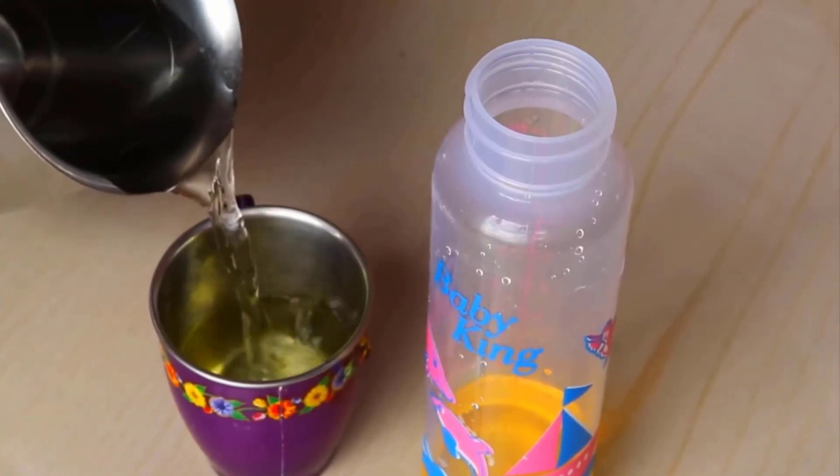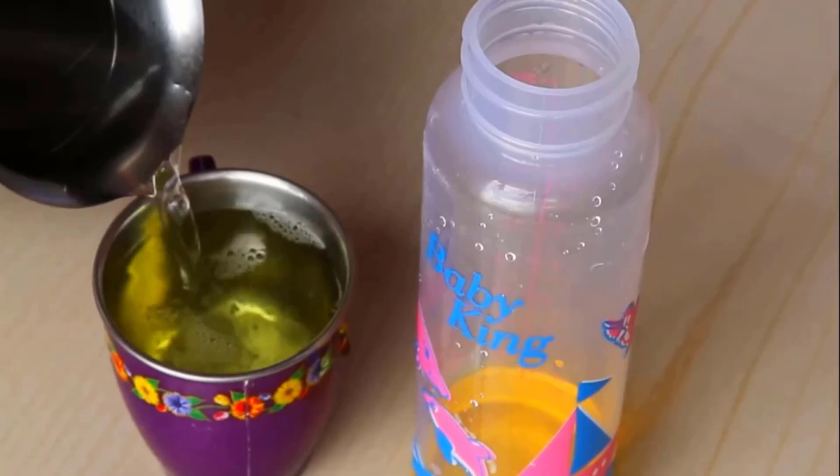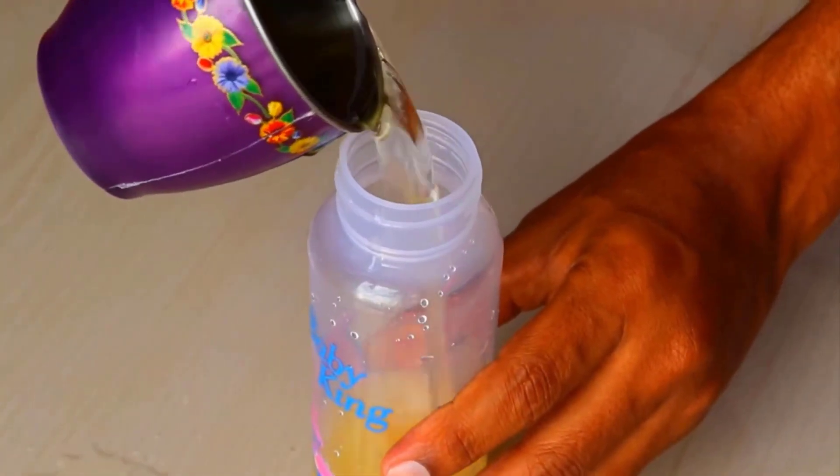A simple soap and water solution can also be the best way to repel bed bugs. Spray the solution on bed bugs directly or on areas where bed bugs may exist.